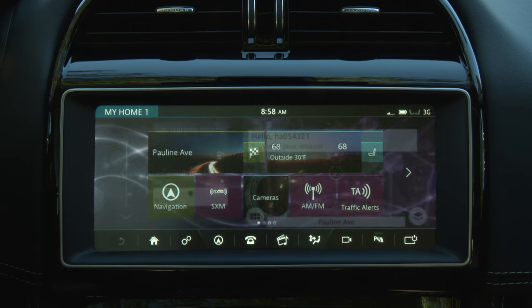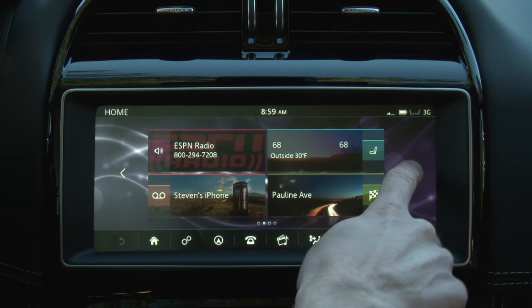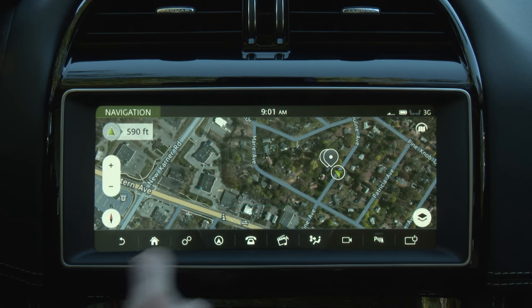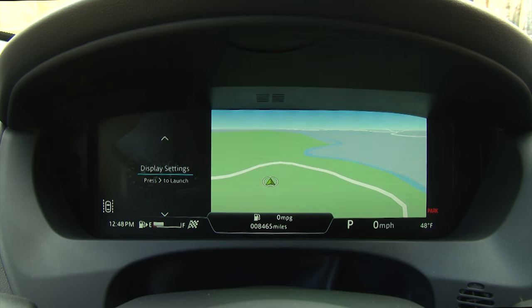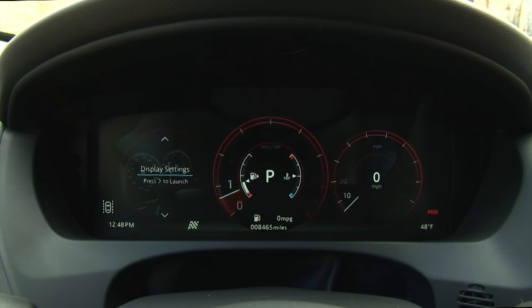Though it looks impressive, the InControl TouchPro infotainment system is a laggy, disjointed unit that already could use an overhaul. The satellite navigation images are most impressive, however, and the driver information screen isn't as customizable as it appears, though it can display beautiful high-res navigation graphics.